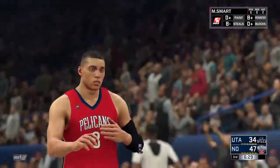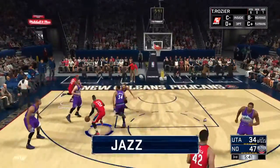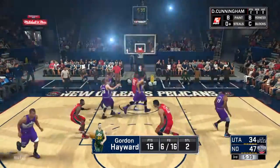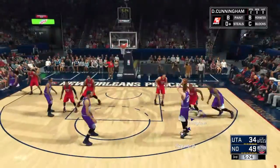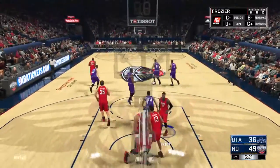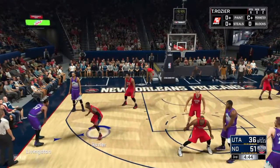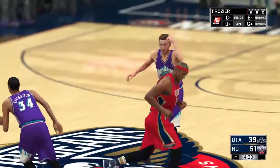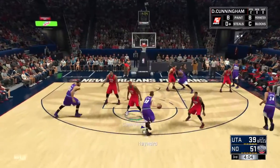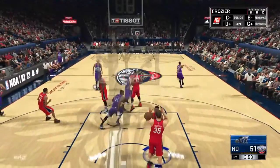Anthony Davis to Zach Levine in the corner for three — Zach Levine. Rozier down low to Dante Cunningham who throws it down. Over to Derek Favors, back out to Gordon Hayward for the mid-range. Gets the screen, back to Livingston, back out to Hayward for three — Gordon Hayward bangs the three. Gobert sets the screen for Hayward, Hayward driving in, down low to Favors.